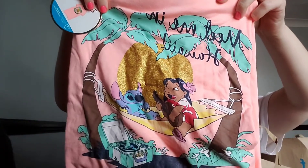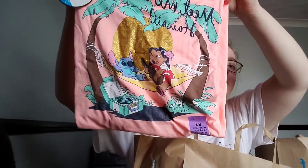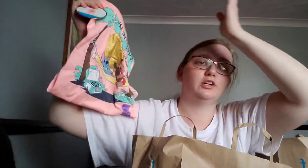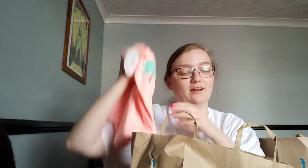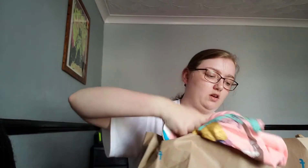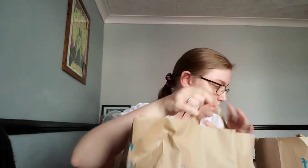I also got more socks, and then the last thing from Primark was this night shirt — how cute is this! It's got Lilo and Stitch on a little hammock. I just love the colour, it's so bright. That was six pounds. And that is Primark done!